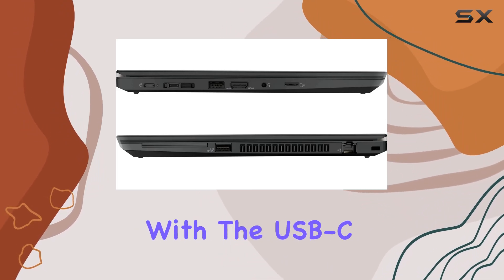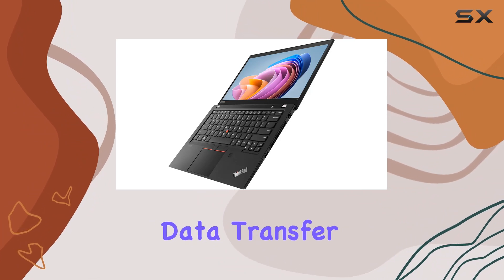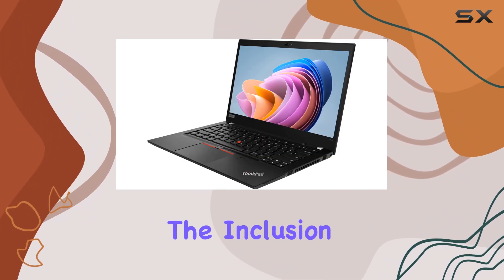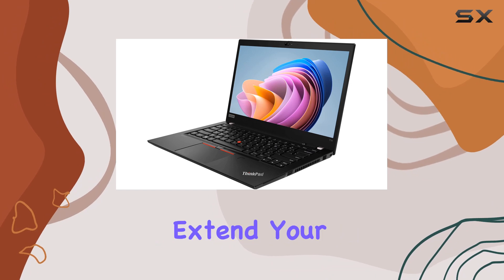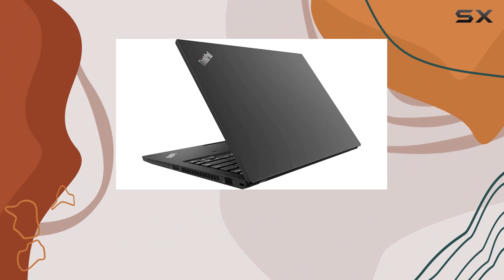Connectivity is a breeze with the USB-C Thunderbolt 3 port, offering versatility and high-speed data transfer capabilities. The inclusion of HDMI ensures you can easily extend your display to external monitors for enhanced productivity.